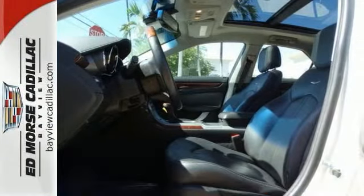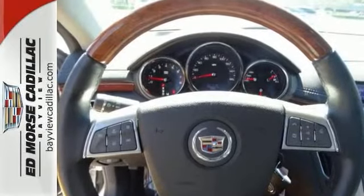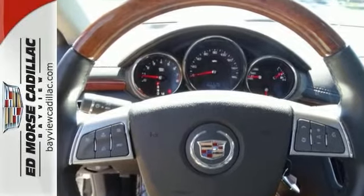It has many standard amenities such as climate control, heated door mirrors, keyless entry, and fully automatic headlights.